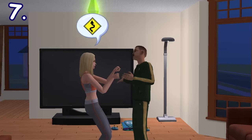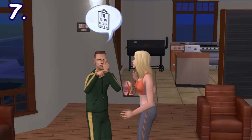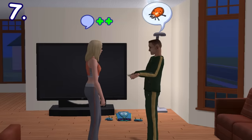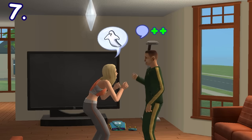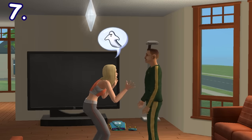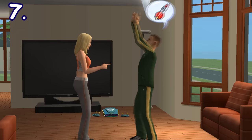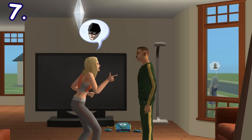Some of the sims' talking animations go according to the topic they're discussing, based on the icon that appears in their speech bubbles. For example, if one sim is talking about bugs, they would act as if there were bugs around them. If talking about ghosts, they would act like a ghost and look scared. If talking about rocket ships, their hand motion would mimic a flying rocket. This really makes socializing more unique in this game.